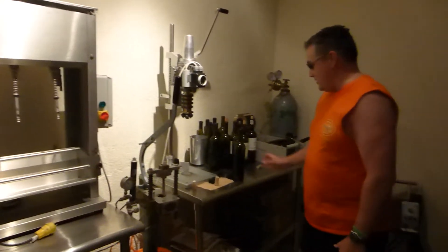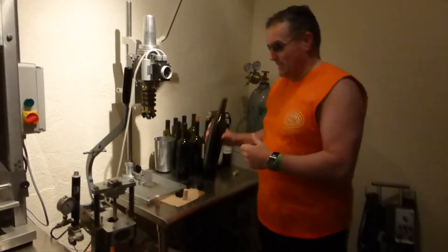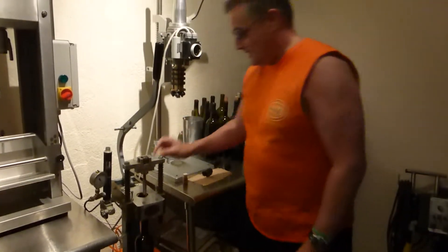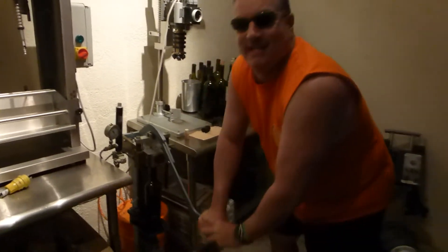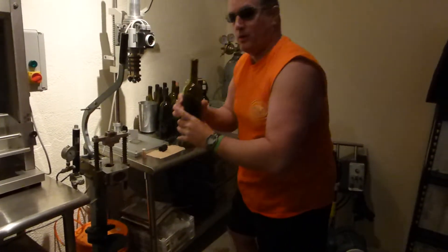And then here comes the fun part — putting the cork in the bottle. You take the bottle, put it down like this, take the cork, put it in here, and then you simply go like this. Push nice and hard down and push down again. And there's the cork in the bottle.